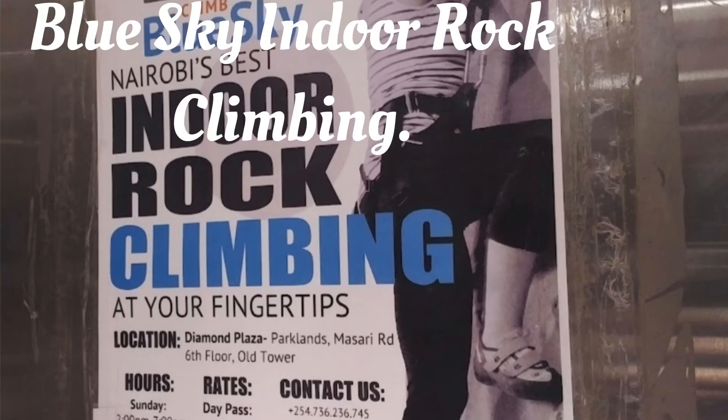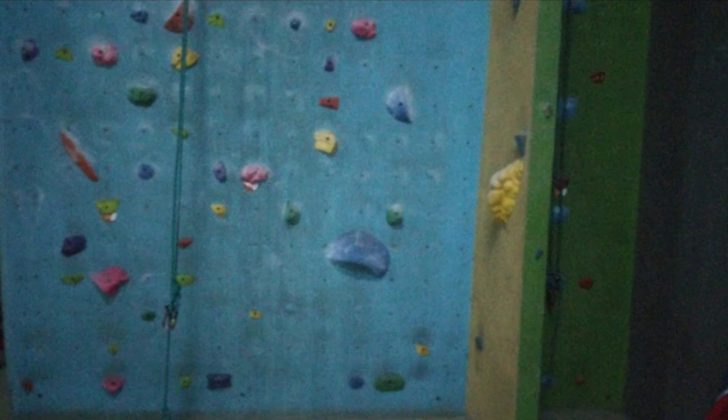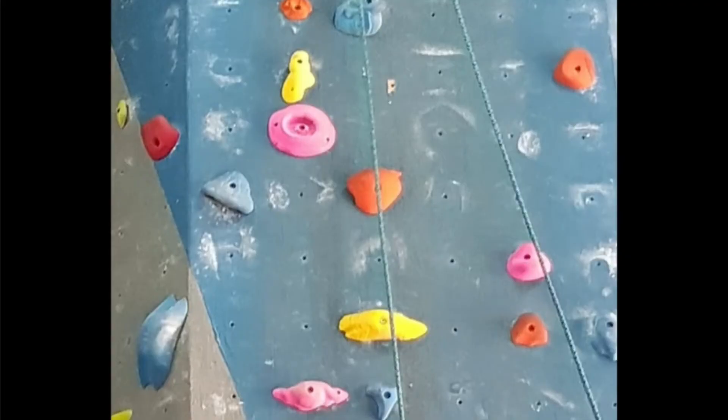Blue Sky in Diamond Plaza lets you enjoy indoor rock climbing. It is located in Diamond Plaza, Masai Road, Parklands, Nairobi, 6th floor. You don't have to go outdoors to enjoy rock climbing — it is a great place for families, friends and team building activities. A rock climbing session of 2 hours and 15 minutes costs 1300 Kenya shillings. It is open daily from Monday to Sunday. Be sure to confirm before you go.